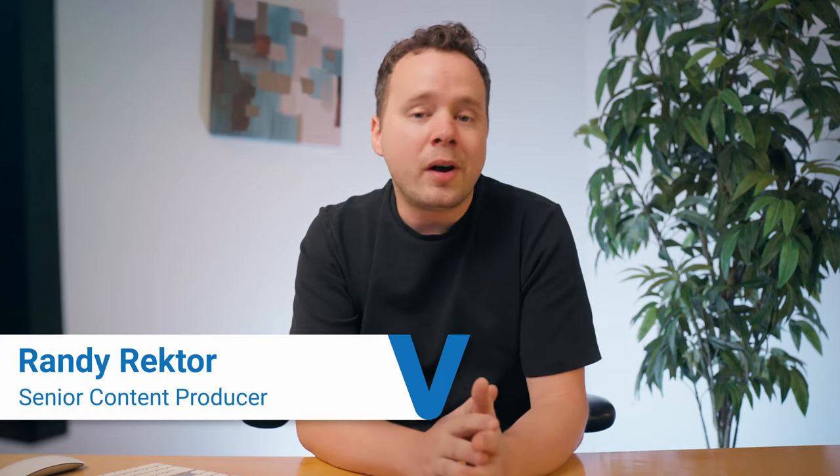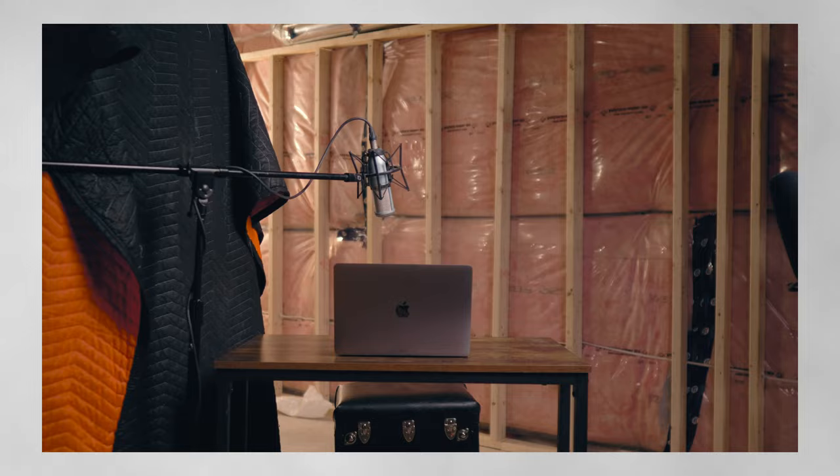Hey, it's Randy from Voices and welcome back to another video. I'm an audio producer with over a decade in the recording industry and I've helped hundreds of talent avoid crucial auditioning mistakes to book more work. Today, I'm going to show you exactly how to increase your audio quality to help you land more jobs.